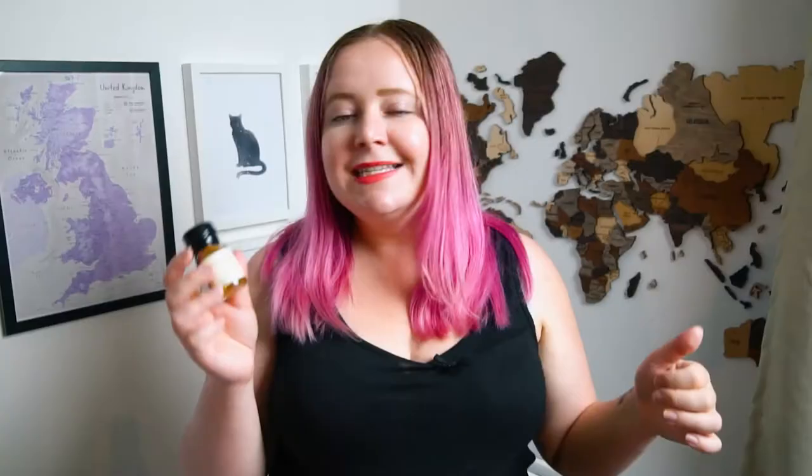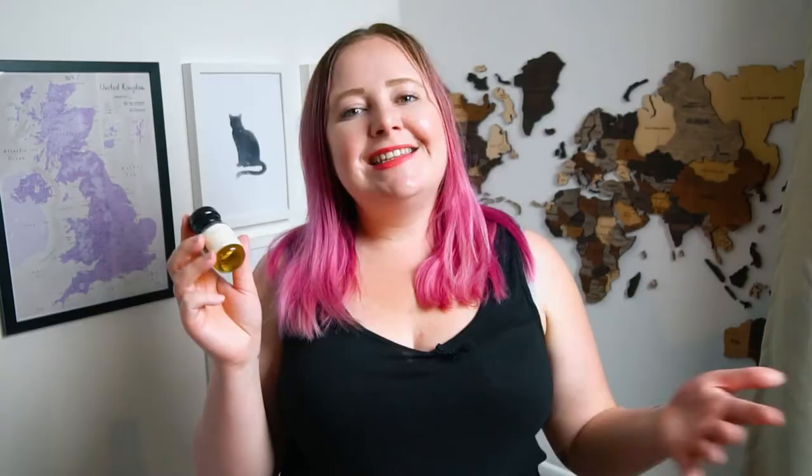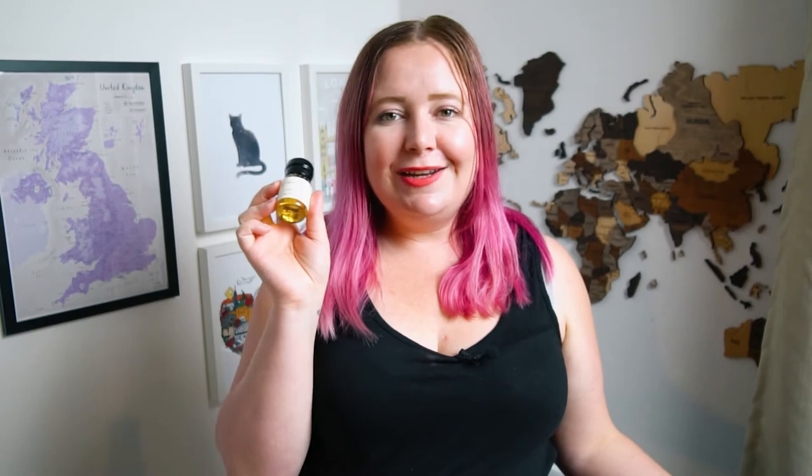The Lowlands are famous for their gentle, triple-distilled malts and lighter notes that come through the whisky. Things like lemongrass, ginger, cinnamon, and toffee are some of the flavors you could expect from whiskies in this region. Today I'm going to try the Glen Kinchie 12-year-old single malt. It's an entry-level whisky, and it won the Lowlands single malt whisky award of 2014. So I'm looking forward to this one — it's a little gem.